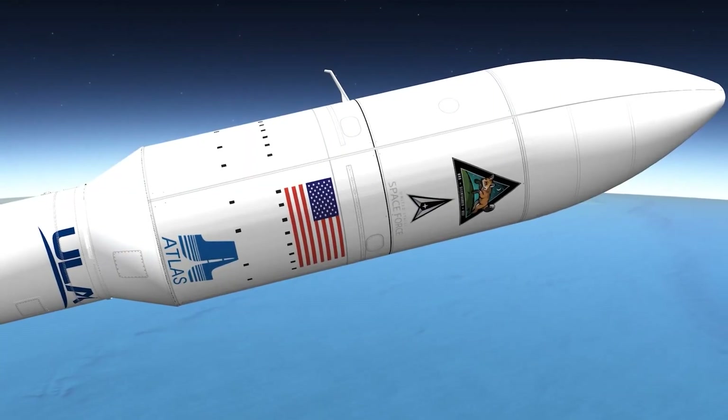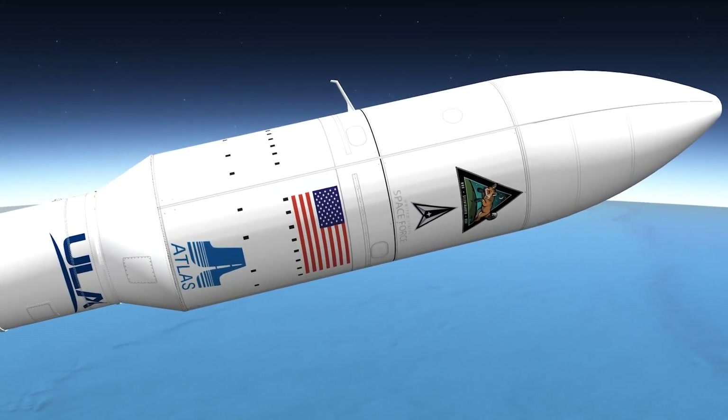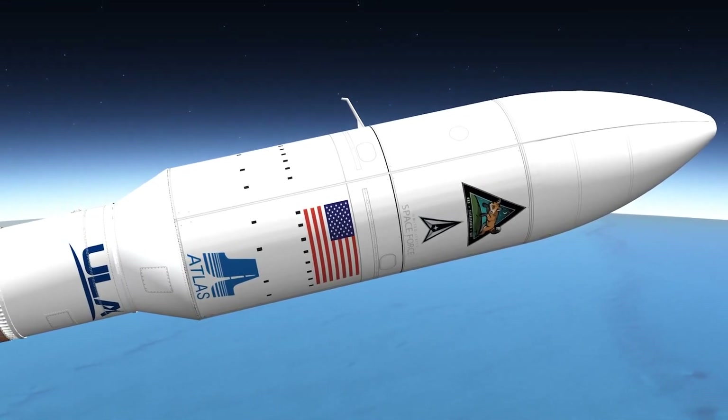The multi-satellite Silent Barker mission is encapsulated inside a 5-meter diameter payload fairing, which is a sandwich composite structure made with a vented aluminum honeycomb core and graphite epoxy face sheets.